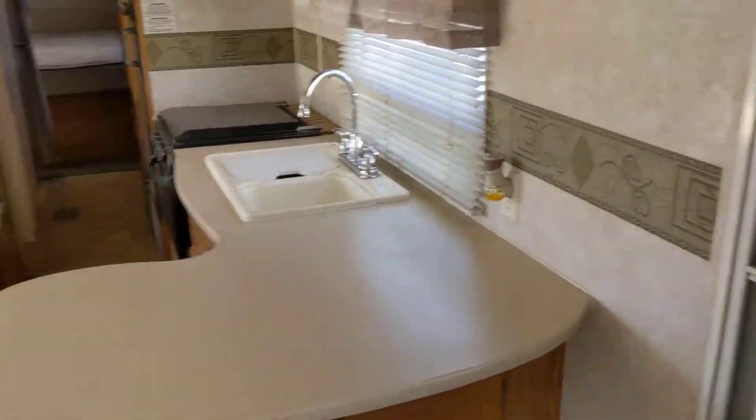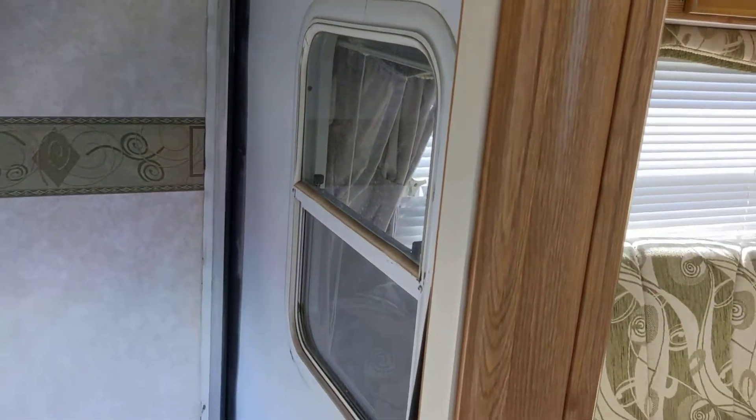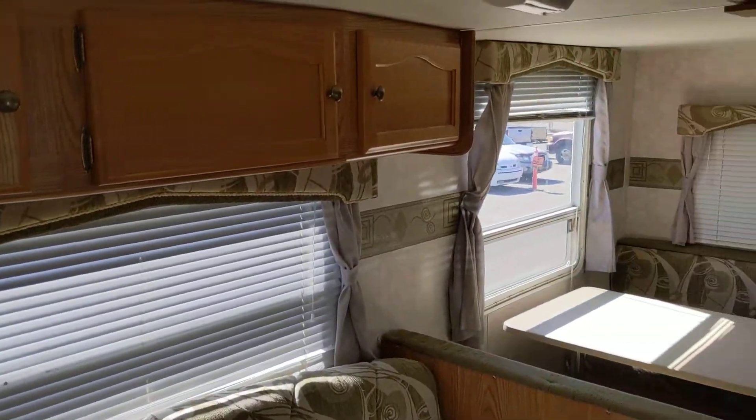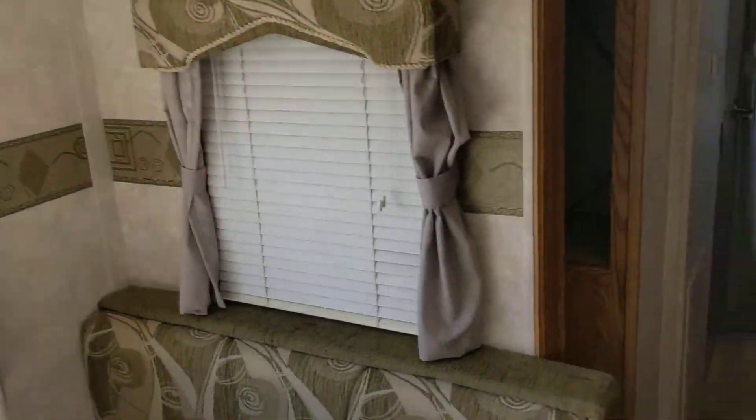This here is a 2008 Forest River Wildwood out here at the auction. A little big old slide out. Pretty nice little kitchen slash dining room. It's a huge pop-up.